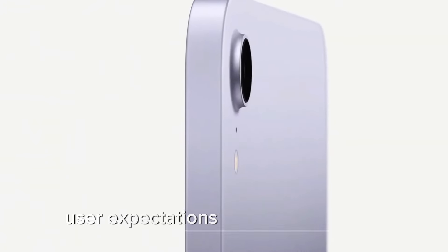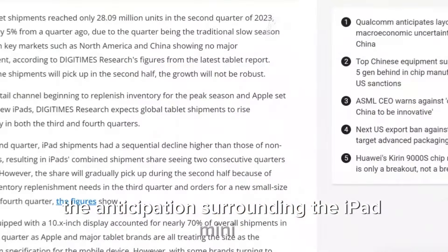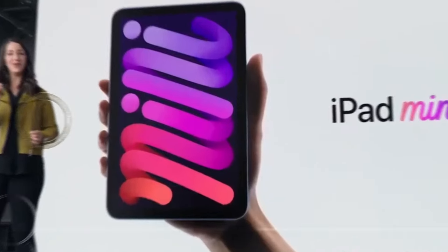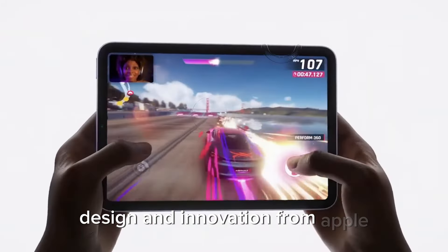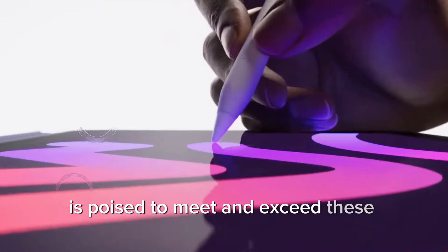The anticipation surrounding the iPad Mini 7 highlights its significance in Apple's product lineup. Consumers have come to expect a high level of performance, design, and innovation from Apple, and the iPad Mini 7 is poised to meet and exceed these expectations.